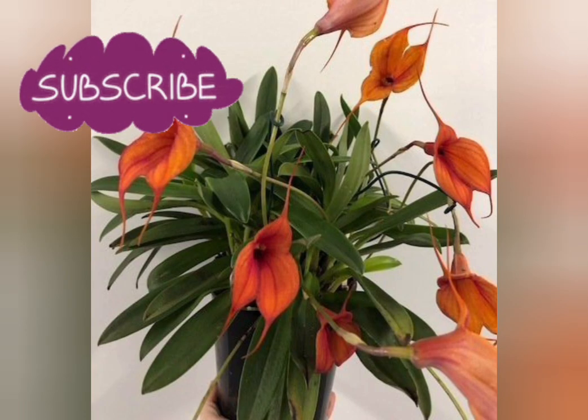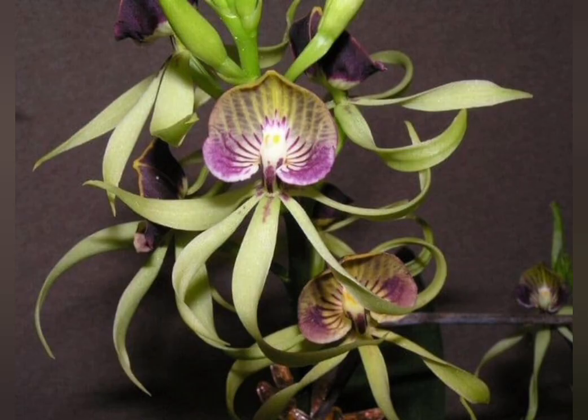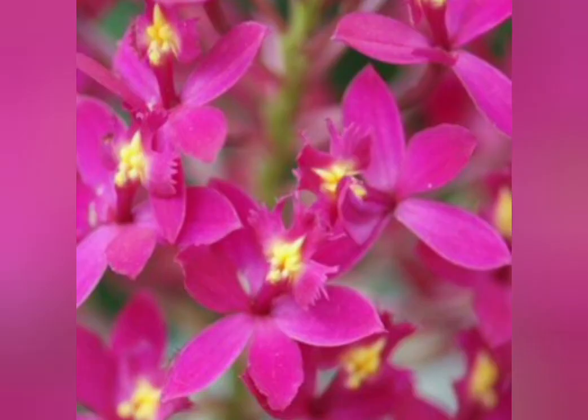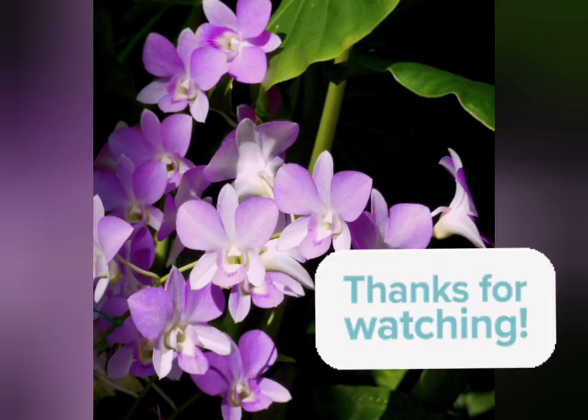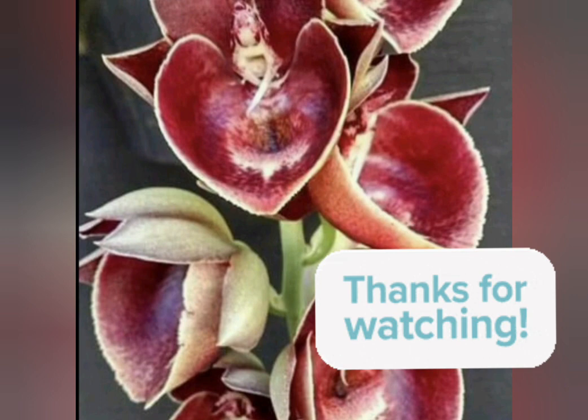Suppose you have the know-how and can provide the proper environment. In that case, some Dracula orchids are easier to grow: Dracula erythrochape, Dracula bella, and Dracula cordobe. Just be sure to purchase seeds from a reputable dealer, as many scammers advertise monkey orchid seeds but send different species.